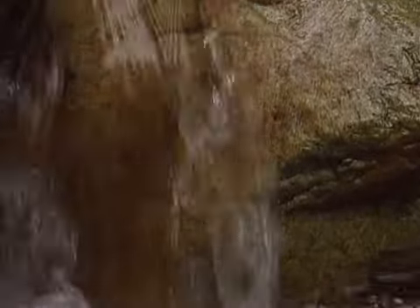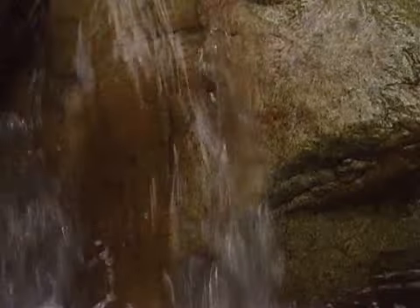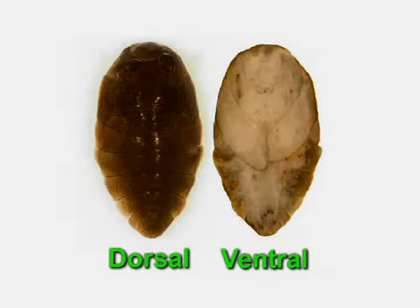Blepharocerids remain in the pupal stage for about two to three weeks. The pupae are oval or egg-shaped. Hundreds of Blepharocerid pupae can be attached to a single rock.